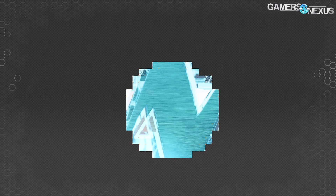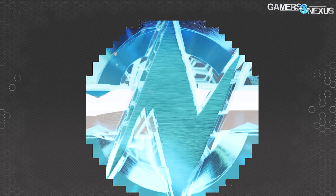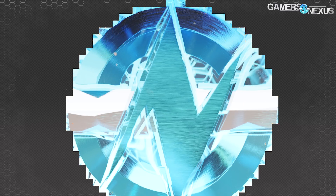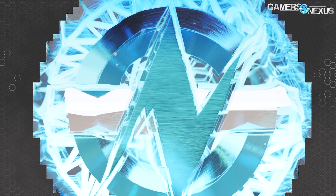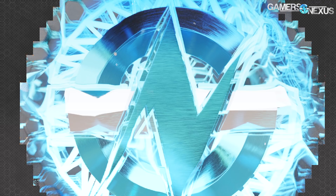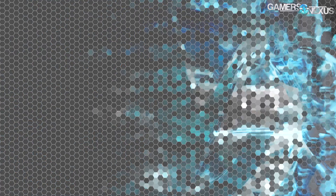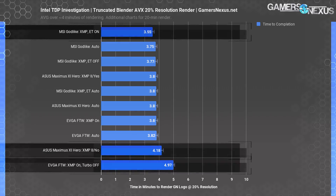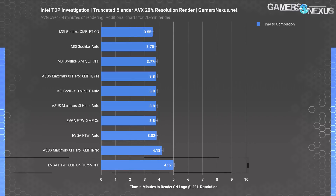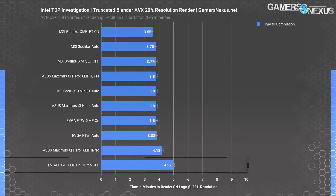We have two performance tests to look at. The first is a truncated test rendering our GN logo scene at only 20% resolution — a real-world use case of these higher-end CPUs, one frame from our intro animation. The second is the normal 50% resolution render, which takes about half an hour even on a good CPU. For the 20% resolution test, only three items are outside of the error margins and are quickly identifiable.